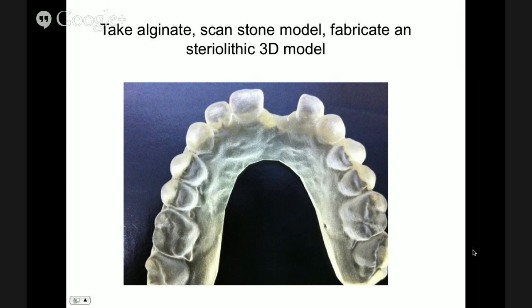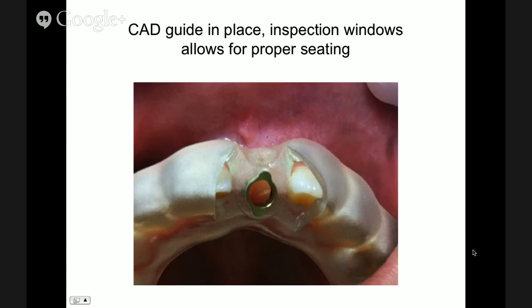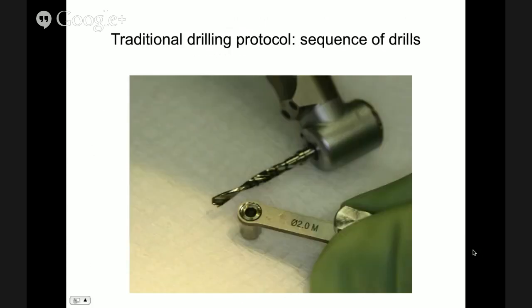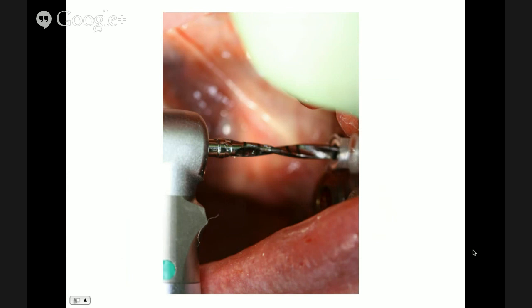Inspection windows are used to make sure that when treating a partially dentulous case, the guide is properly seated. During this presentation we're going to talk about two protocols. The first I call the old style, which still works: sequential drilling, where you drill through the regular steps. We're also going to introduce Blue Sky Bio's single drill technique, which is phenomenal. In this case, we're doing the sequential drilling technique — we place a 2mm drill, then follow with the 3mm and so forth.